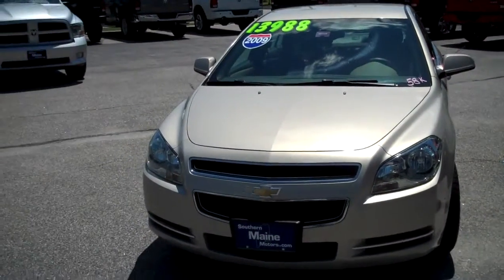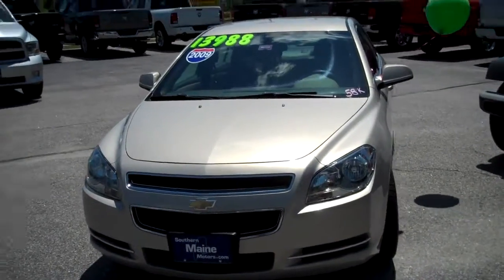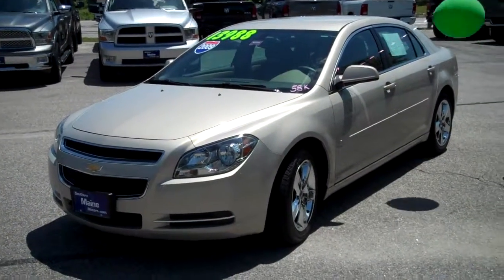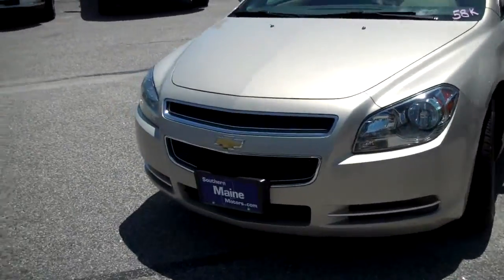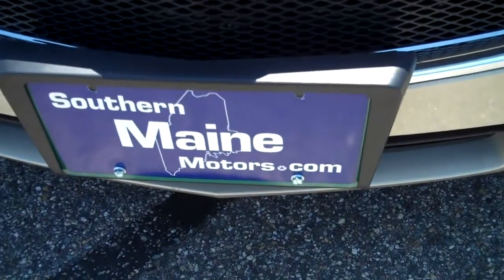Southern Maine Motors in Saco, Maine. We're easily found on U.S. Route 1. We can be reached at 207-282-4101. My name is Steve Smith in the direct sales department. Please call ahead and check for availability and schedule a test drive. Ask for me when you do make the call. You can see this and other vehicles on our website at SouthernMaineMotors.com.